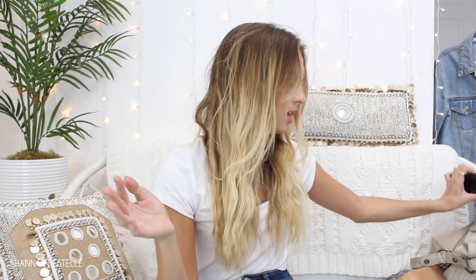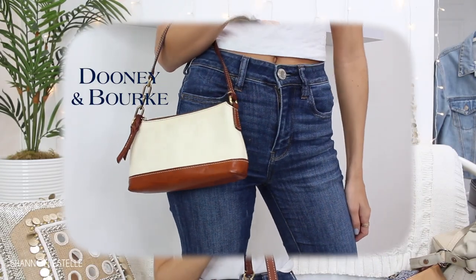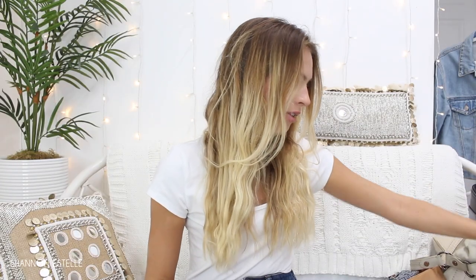I probably used this one all of September. This is the Dooney & Bourke purse — I love it. It was perfect for the whole month of September; I didn't use any other bag. It did cost a little more, around $15, but it's also a better brand. It got its use, so I'm kind of switching it up now. I have so many that I have to remember to rotate them.